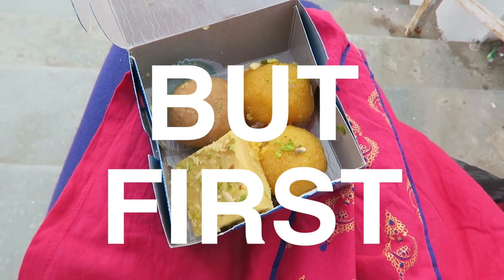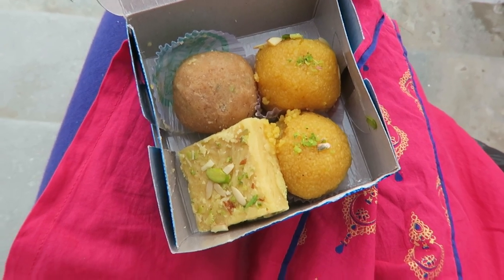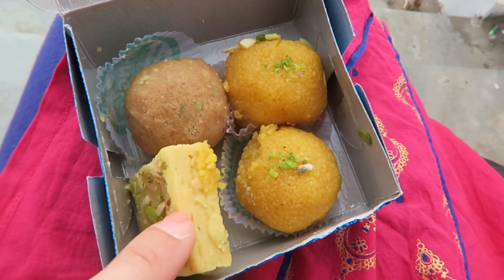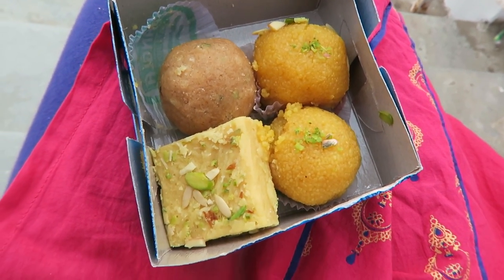I need to have a ladu, or maybe two, and you can tell me which ladu is which, because I cannot remember anymore. Could this be kind of like the fresh version of Soan Papdi? I have no idea. It just looked like it, and I was like, yeah, let's roll with that.